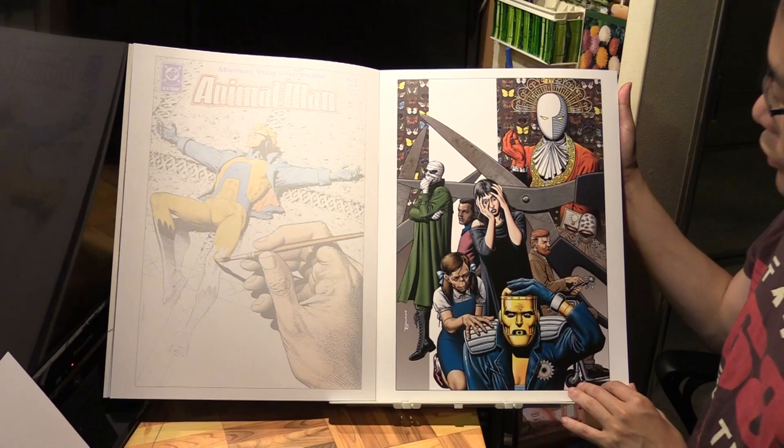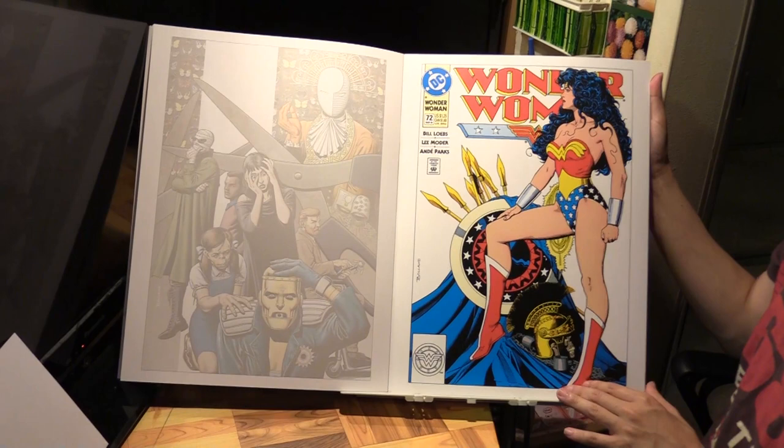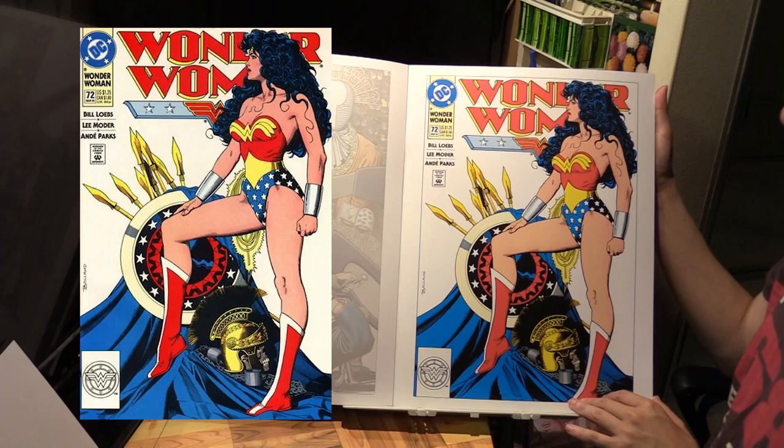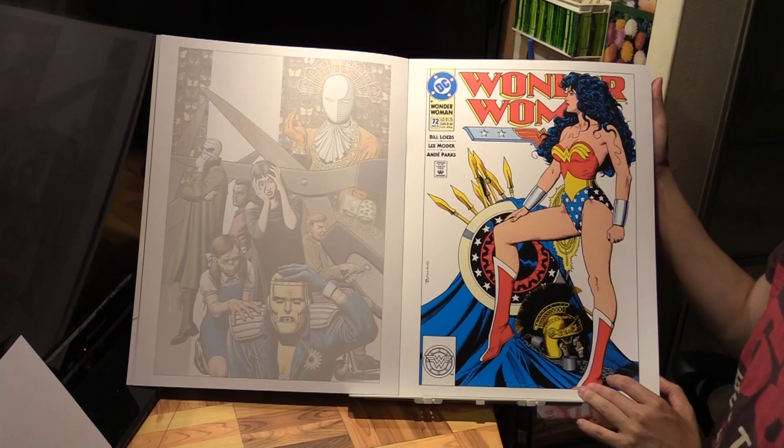Next we have another Wonder Woman cover - this is really an iconic one, iconic pose. This is number 72, about a year later. The previous one was from '92, this is '93. So Wonder Woman volume 2 number 72.